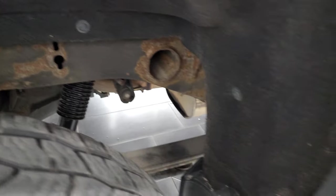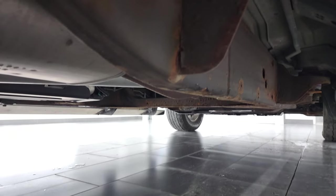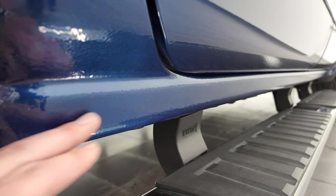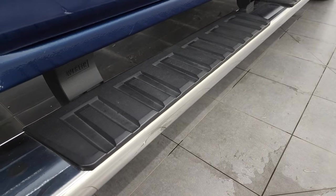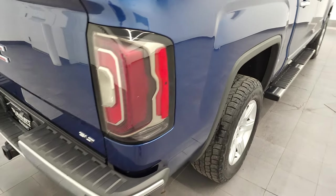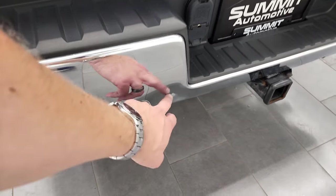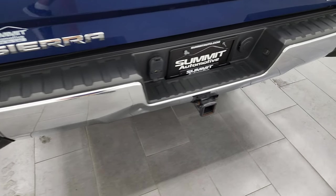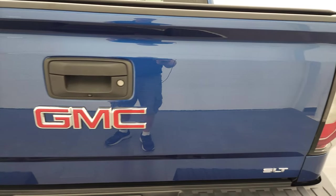Frame and underbody looks pretty good, pretty typical on these GMs. A little bit of corrosion on the frame but that's pretty typical. Lower rockers and cab corners — that's where you really want to look — they all look really good. Has a nice set of chrome step bars on there. Passenger side box looks really good. LED tail lamps, rear bumper is in pretty nice shape. It does have one little ding here but it doesn't affect the performance of the truck, and it does come with the rear bumper steps. Full towing package which includes a receiver hitch, four-pin and seven-pin wiring, and the tailgate is in fantastic condition.